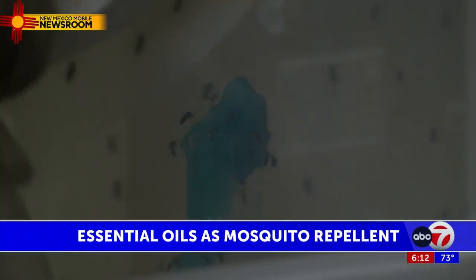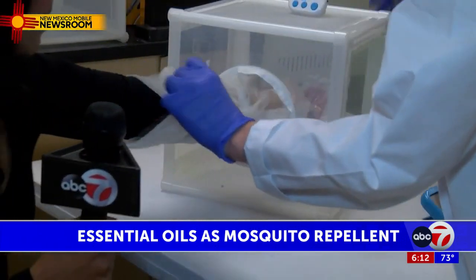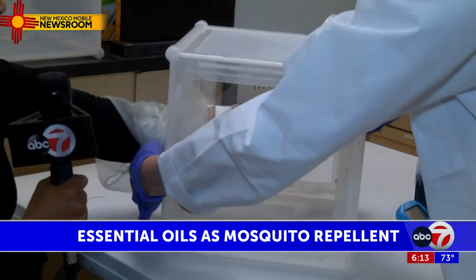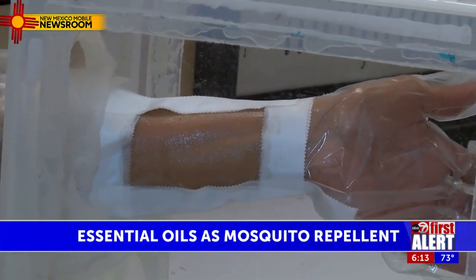We know that citronella already works in repelling mosquitoes. No surprise that when I stuck my hand in this cage with a mixture of citronella and lotion, no bites. Citronella does repel, but only for about 30 minutes.